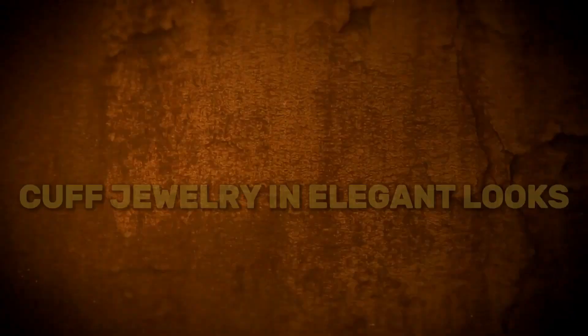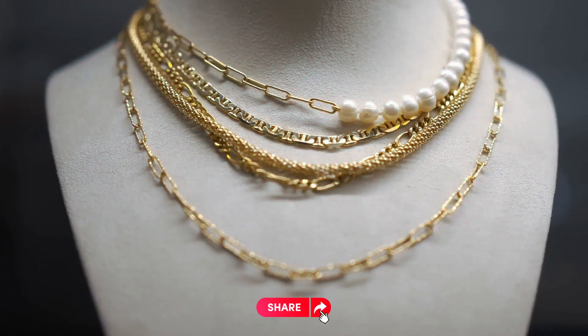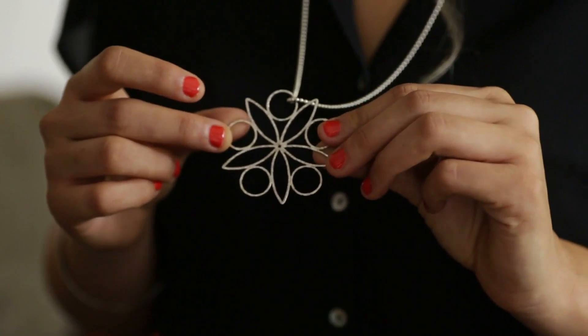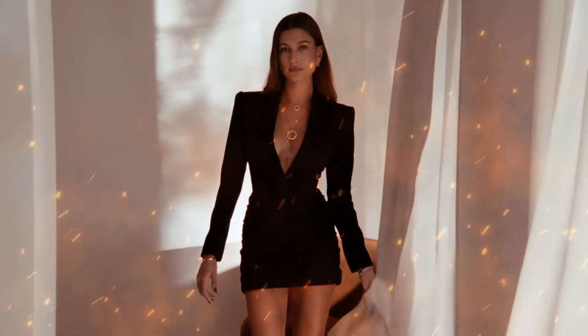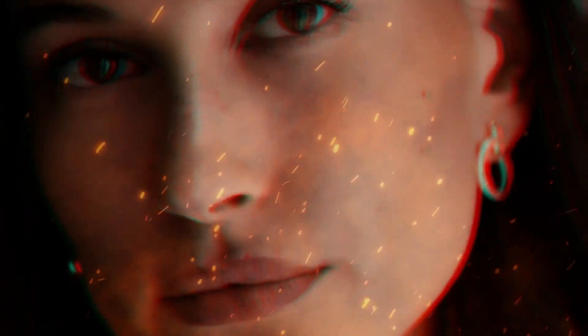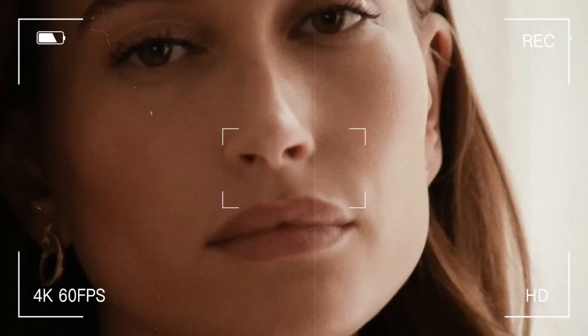Chapter 5: Cuff Jewelry in Elegant Looks. Cuff jewelry isn't just for casual settings — it shines on the red carpet too, turning celebrities' outfits into breathtaking displays of glamour. One such example is Hailey Bieber, who effortlessly embodies chic elegance with her choice of cuff jewelry. At the Vanity Fair party, Hailey dazzled in Tiffany & Co. Elsa Peretti chunky bracelets, adding a touch of opulence to her ensemble. The bold yet refined design of these cuffs complemented her elegant Saint Laurent dress, exuding an aura of modern luxury.